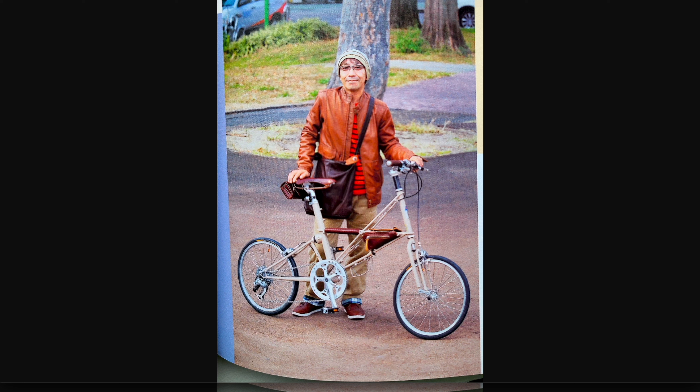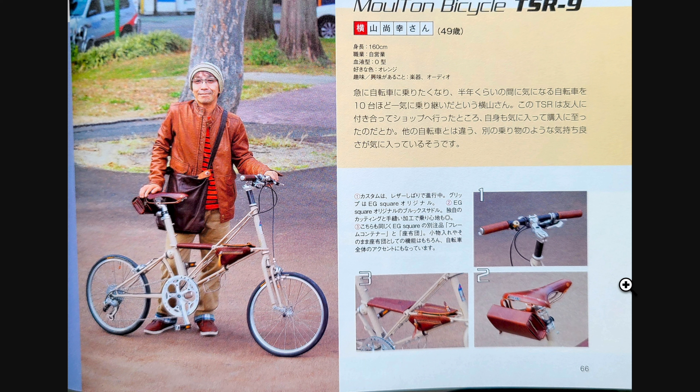This is a magazine cutout video, and I just want to comment on the Molten modifications some of the Japanese consumers are doing. This is a TSR 9, a Molten TSR 9. What I love about this magazine is this Japanese meticulousness — they show you the upgrades he has done. The upgrades are mostly nothing special in terms of performance; it's mostly aesthetics. Notice that everything is of the same color.